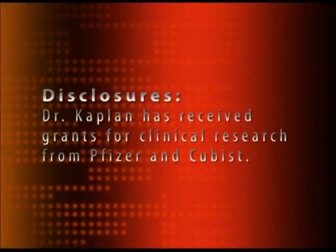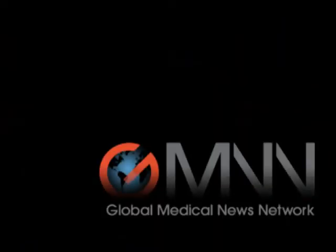For Global Medical News Network, this is Miriam Tucker reporting. Thank you.